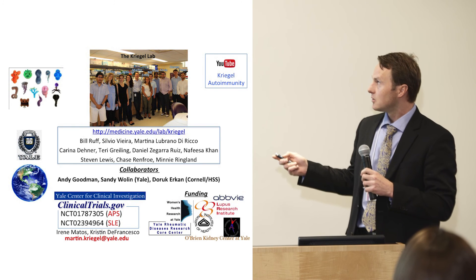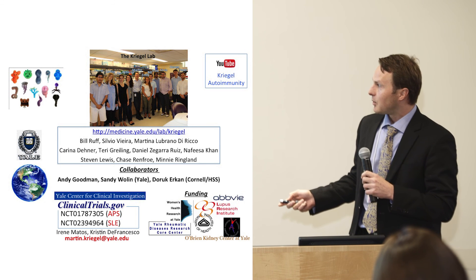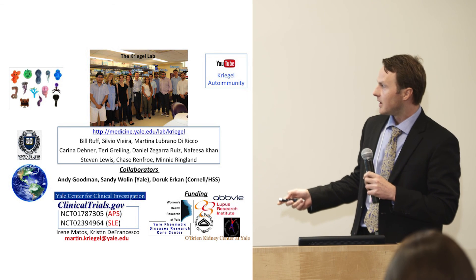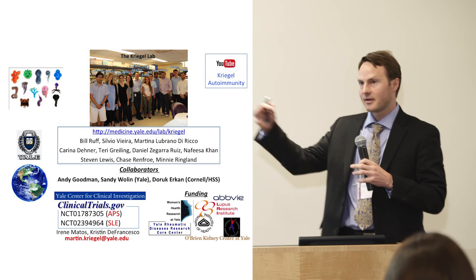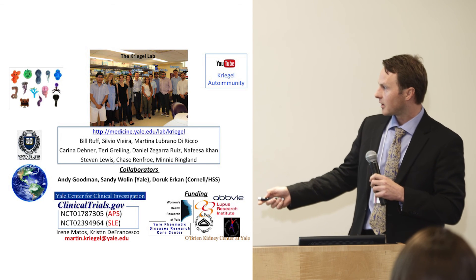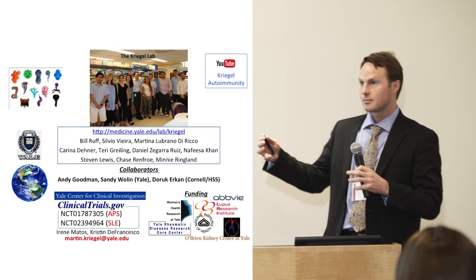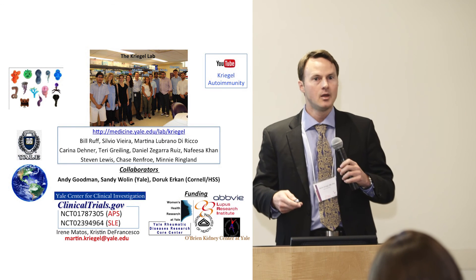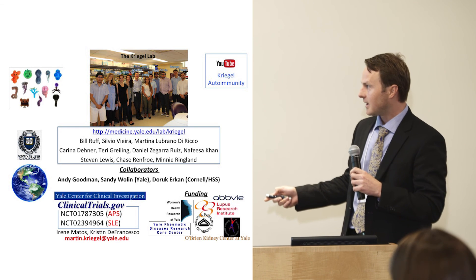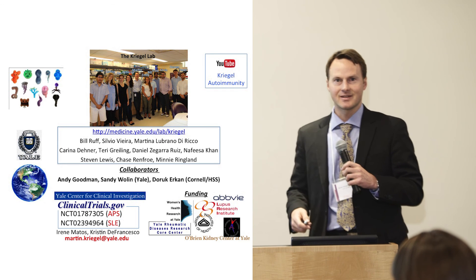If you want to hear more about our research, we have a YouTube video — search 'Kregel Autoimmunity' on YouTube. More importantly, we're doing very early basic microbiome studies in patients with antiphospholipid syndrome and lupus. If you're interested — and I know it's Connecticut and not New York, but we have some patients from New York — let us know. We have two study coordinators and a collaborator in New York, Dirk Erken, at the Hospital for Special Surgery, who sends us stool and blood samples from his patients. I want to thank the Lupus Research Institute for funding us, and some work was funded by the National Institutes of Health. I'm happy to take any questions.